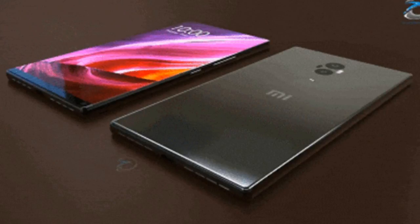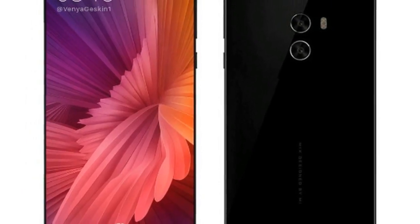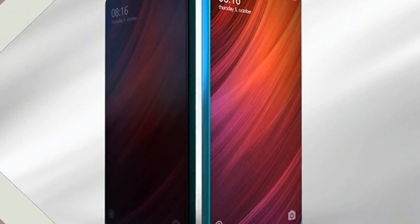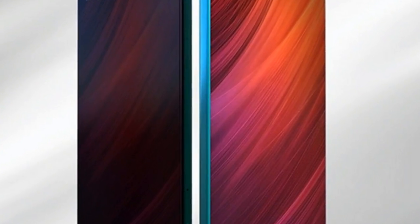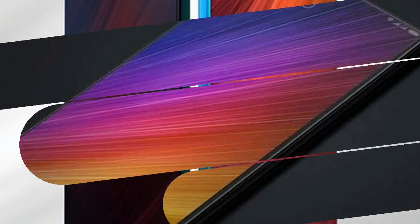The announcement date for Xiaomi's Mi Mix 2 is just around the corner, and as usual, more and more leaks are starting to come in. We've already seen alleged images of the phone's back and front, and today we have another leak for you coming straight from Chinese website Weibo.